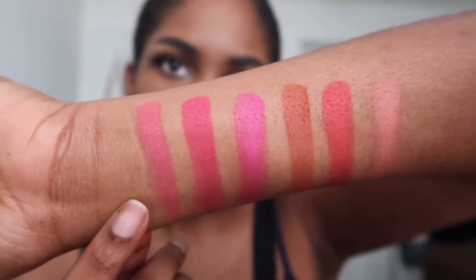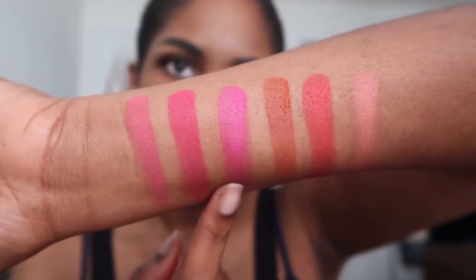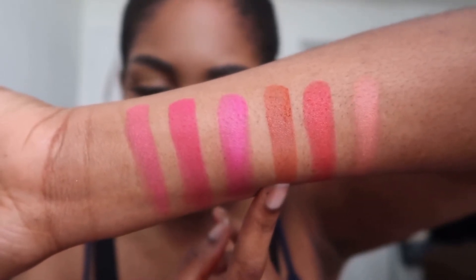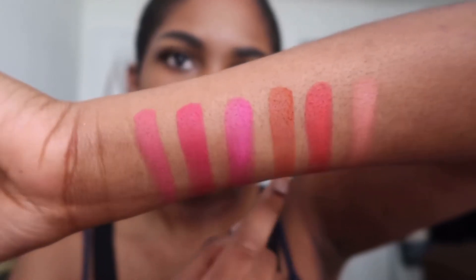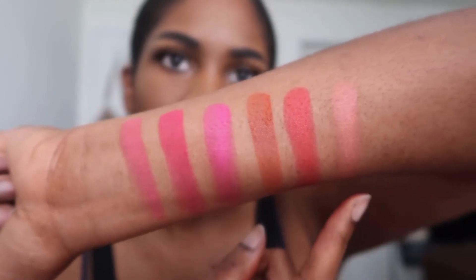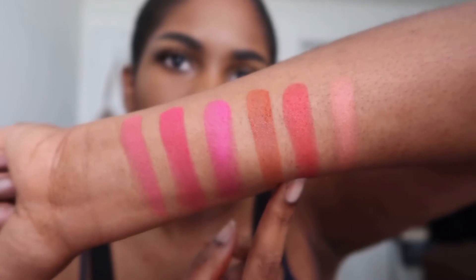So these are the swatches for all the blushes. We have: Fruity, Bubblegum, Juicy Fruit, Chiclet, Tutti, and Your Cutie. There are a lot of pinks, a nice terracotta shade, a nice muted peach, and a nice bright red-toned color.